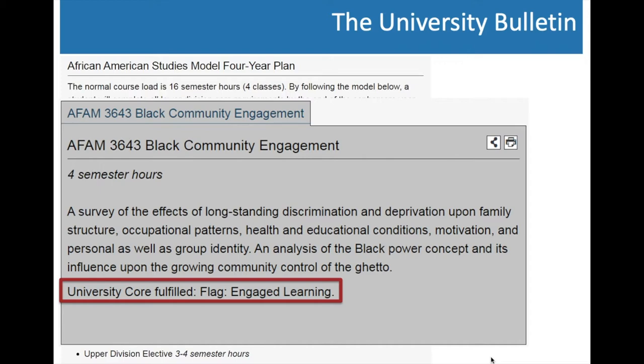Prerequisites are important because as you think about the sequence in which you want to take courses, you need to double-check which courses must be taken prior to others. When thinking about next semester, check whether there is a prerequisite to a course and whether you've already met it. This helps you understand which courses you can take together and which you must complete before moving on.